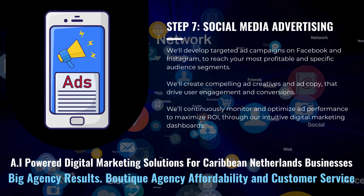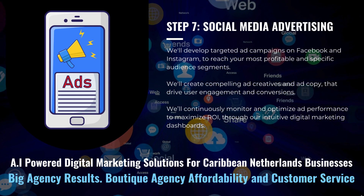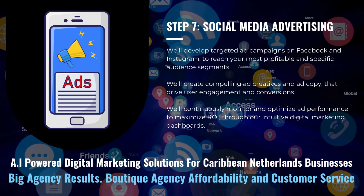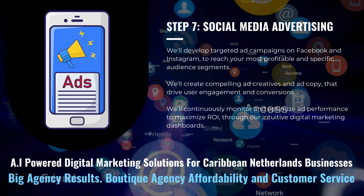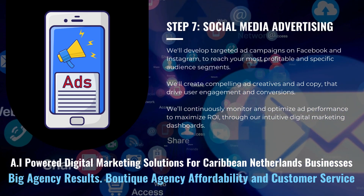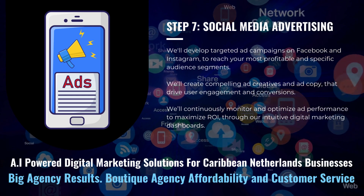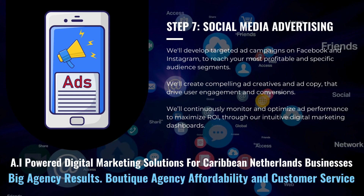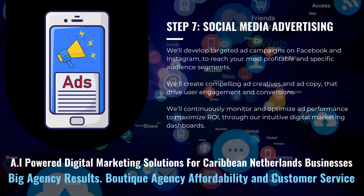We'll develop targeted ad campaigns on Facebook and Instagram to reach your most profitable and specific audience segments. We'll create compelling ad creatives and ad copy that drive user engagement and conversions, and continuously monitor and optimize ad performance to maximize ROI through our intuitive digital marketing dashboards.